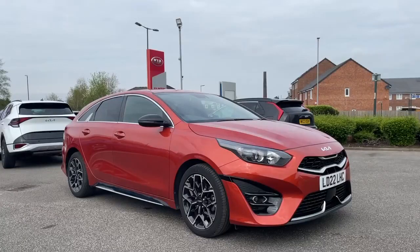Hello and welcome to OMC Ford and Kia here in Oldham. Today I'm showing you our Kia Proceed 1.5 GT Line with only 6,555 miles on the clock.